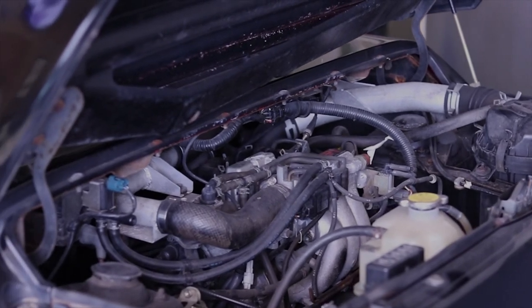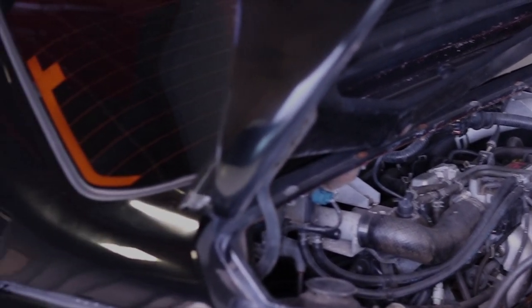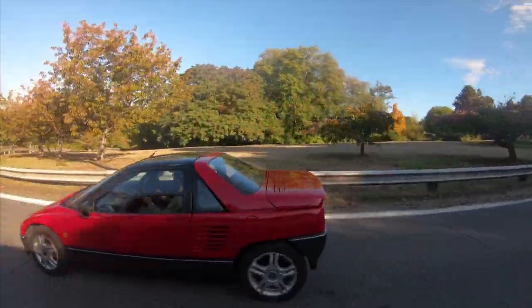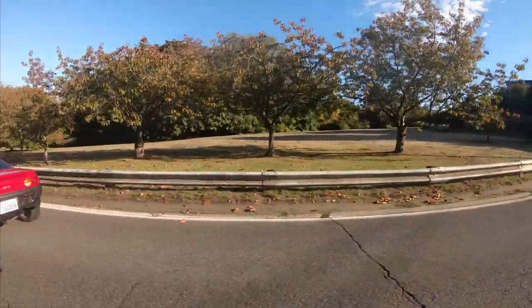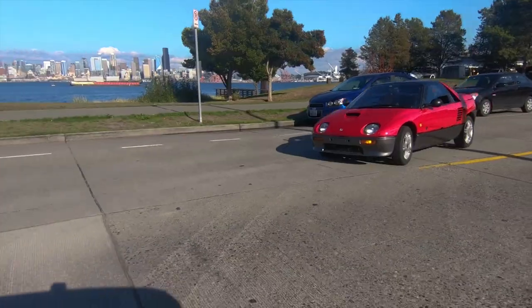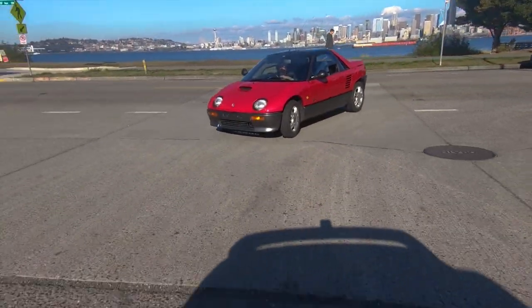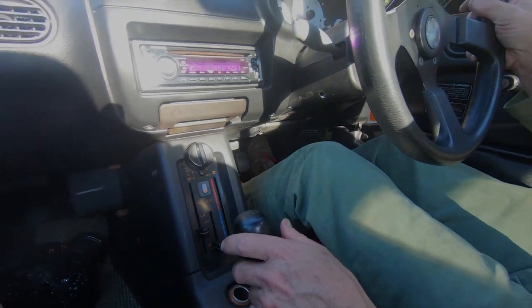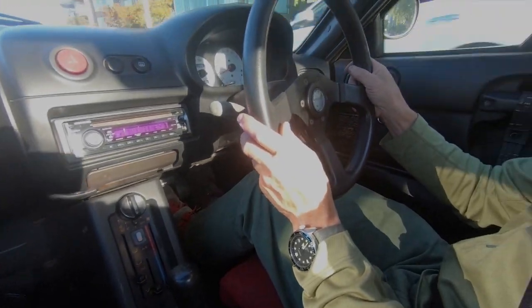The Mazda AZ-1 was powered by the F6A twin cam, 3-cylinder, 660cc, turbocharged, intercooled, mid-engine configuration. It features 4-wheel independent suspension and 4-wheel disc brakes. This 1992 Mazda AZ-1 here has 68,000km and is in nice shape.